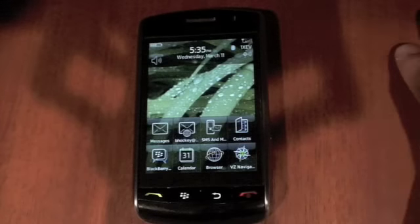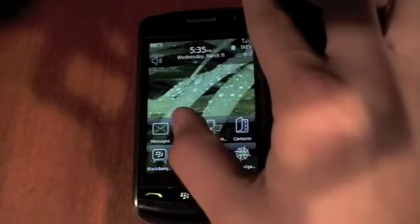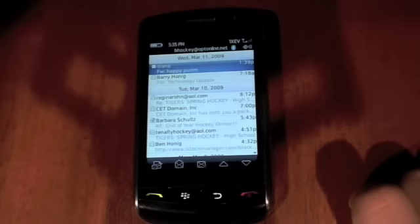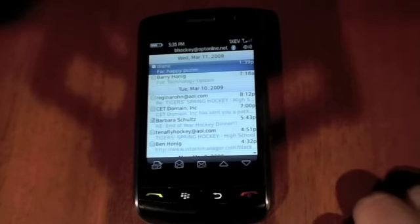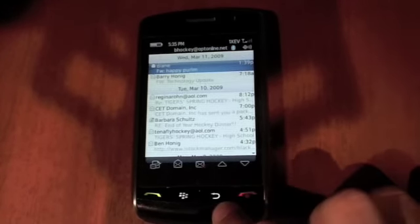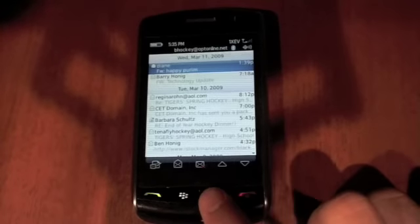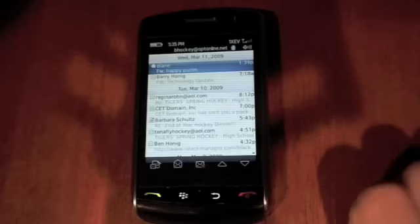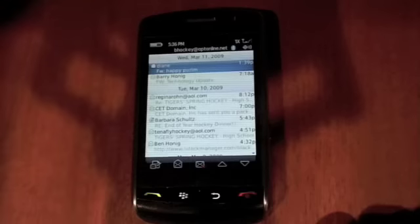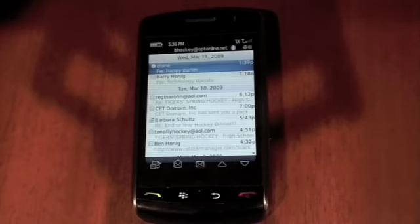Another great thing about the BlackBerry Storm and all BlackBerrys is BlackBerry email. BlackBerry email is probably the best email application you'll find on any mobile device. I personally think it is better than the iPhone's. I haven't tried email on the G1, but I've read reviews and heard that BlackBerry email is still better. The great thing is that it uses push technology to get your email straight from a server to your phone before your computer, which is really nice since you always have your phone with you.